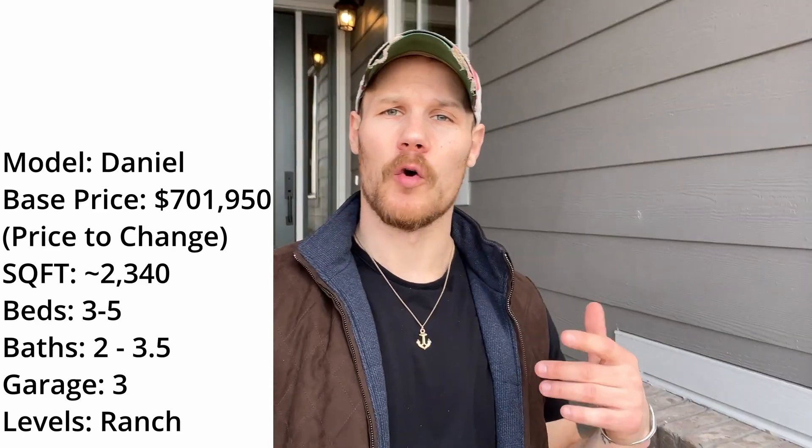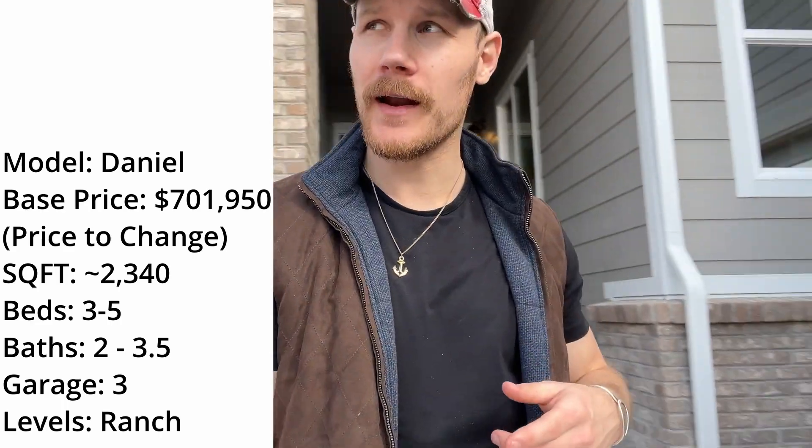Hello and welcome to another new construction home tour. Today we're going inside the Daniel by Richmond American in the Aurora Highlands community. If you're new to my channel, my name is Tory Drake — this is the home, it's very pretty, and we're about to go inside.